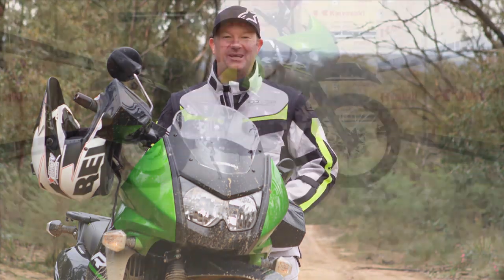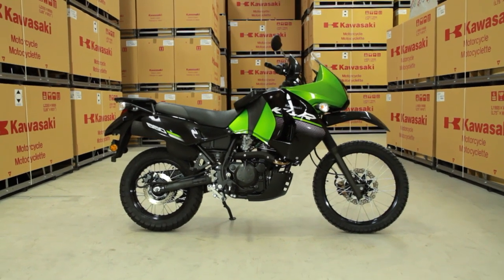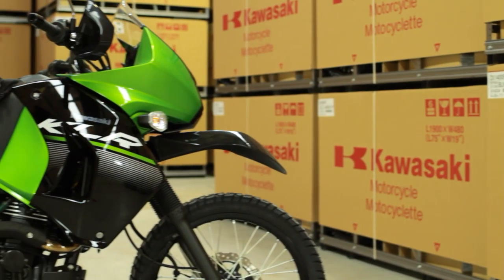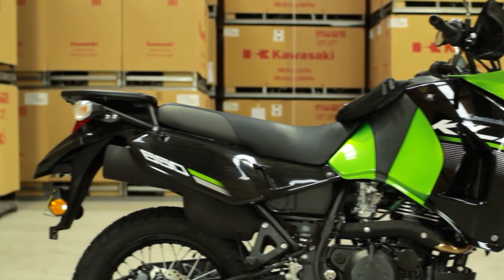New for 2014 on the KLR650 is a brand new seat. It's a little bit wider at the back and a little bit narrower at the front, and a little bit more cushioning in it for those longer rides. It certainly is a comfortable seat.